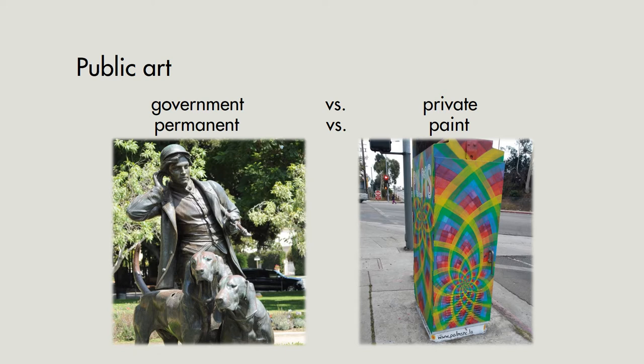There are also permanent pieces of art — things like sculptures or mosaics that tend to be there for many, many years — versus things that are painted, like painted utility boxes or murals, that might be graffitied over or painted over every so many years.